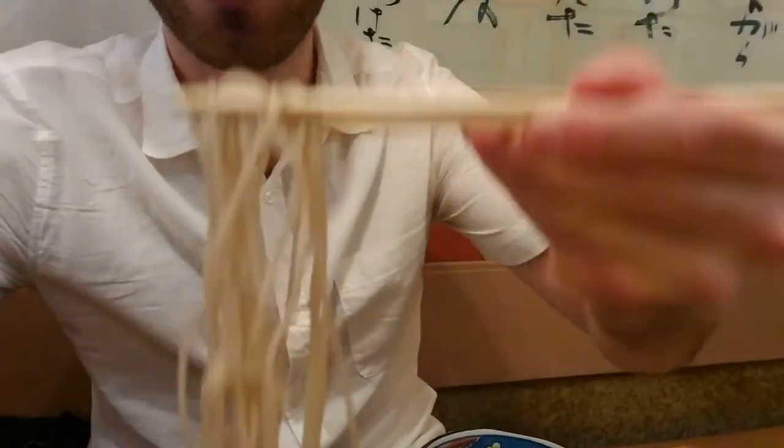It's so good, it's so refreshing on a hot day — the cold noodles, so refreshing.